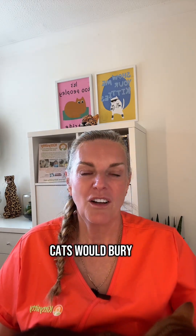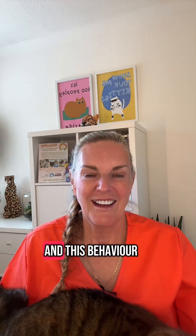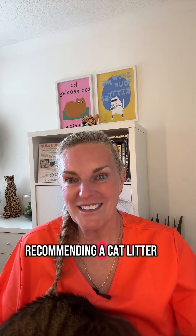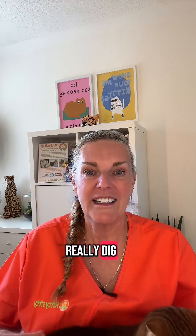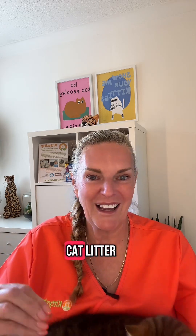The wild desert cats would bury their waste so predators wouldn't find them, and this behaviour is also carried through today. So when recommending a cat litter, I always say use a sandy, very silty type that the cat can really dig, because that's what they're used to. They don't want granular and they don't want lumpy cat litter.